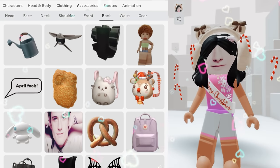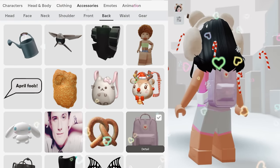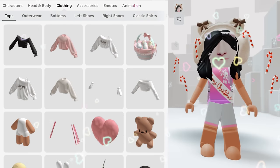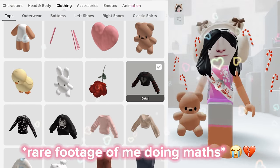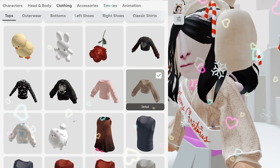We got twelve. Oh my god, that's so cute but it doesn't really match the outfit. Whoa, we got twenty, so four, eight, twelve, sixteen, twenty. Oh my god! That actually matches with the head thing. The outfit's actually looking really cute right now.